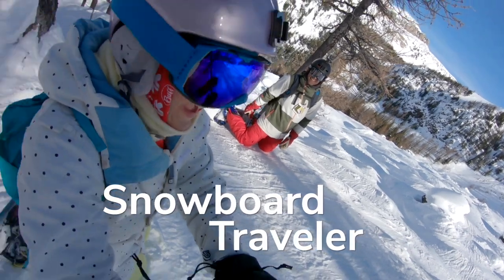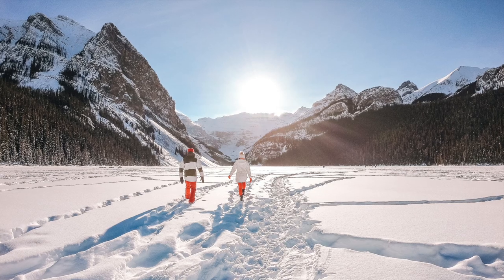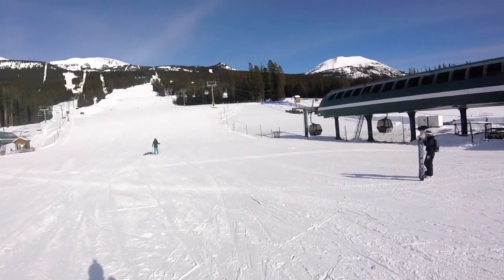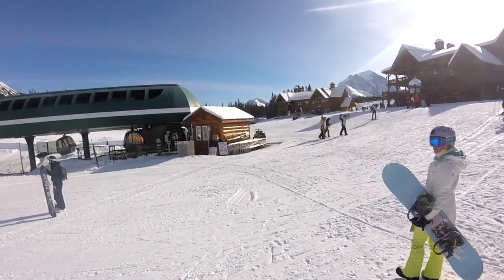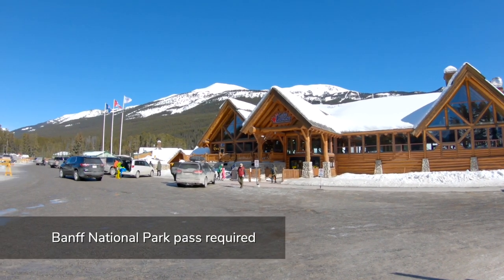We are Jeff and Jennifer with Snowboard Traveler. Welcome to the Ski Big Three Resort of Lake Louise. Lake Louise is a two-hour drive from Calgary International Airport or 40 minutes from the town of Banff along the Trans-Canada Highway. It's a popular day trip from Calgary and there are several parking lots close to the base, but they fill up so arrive early to beat the crowds.